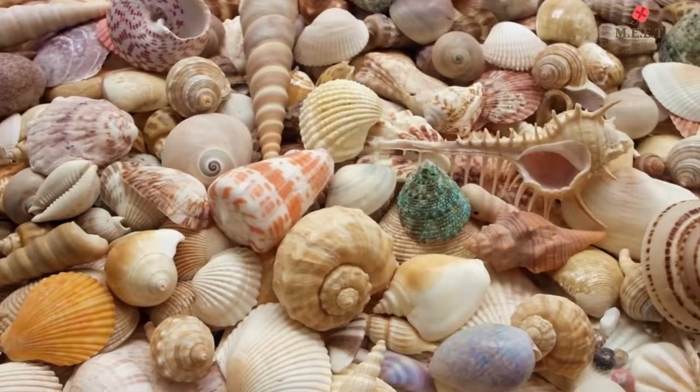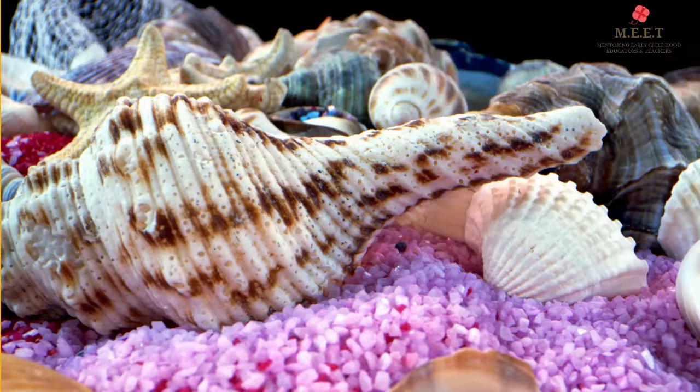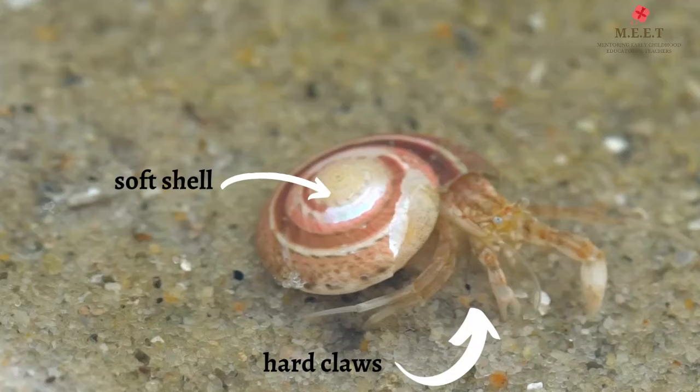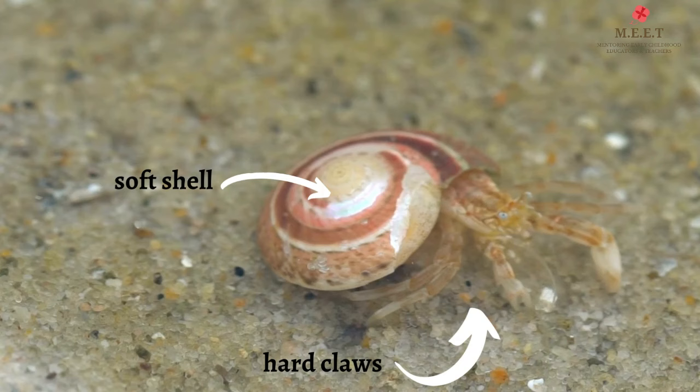Can you see that shells come in lots of different colors, shapes and sizes? There are straight ones, long ones, curly ones, and bumpy ones too. The color of the shell depends on the diet of the animal who lived in it.